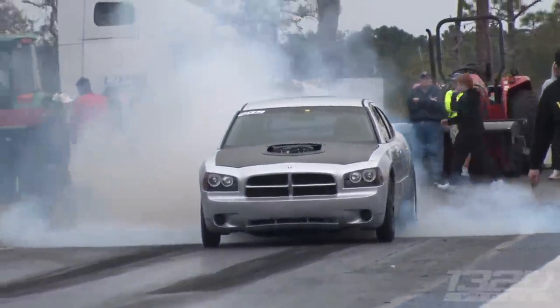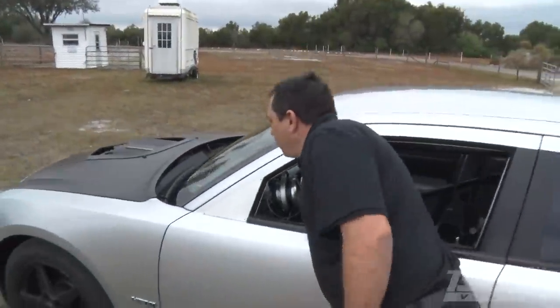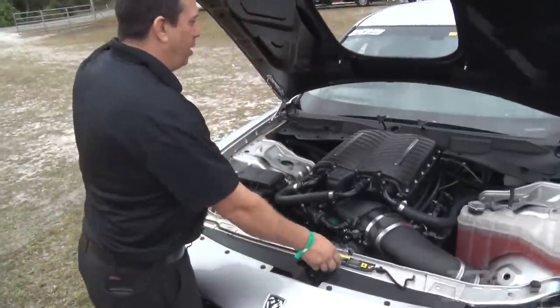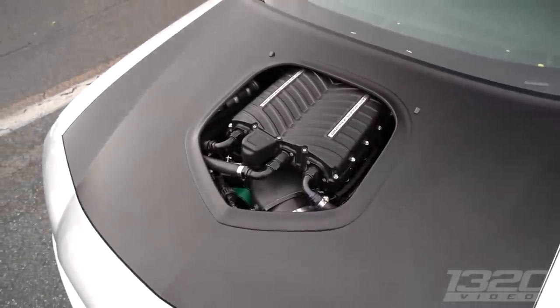So once you got it back, you put a new setup under the hood. Let's pop the hood and check it out while we're talking about it. It's a little more unsuspecting without the blower sticking out of the hood. Look at that bad boy, jeez. So what's the combo on this car?